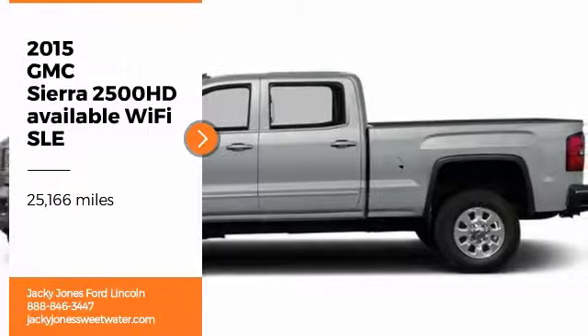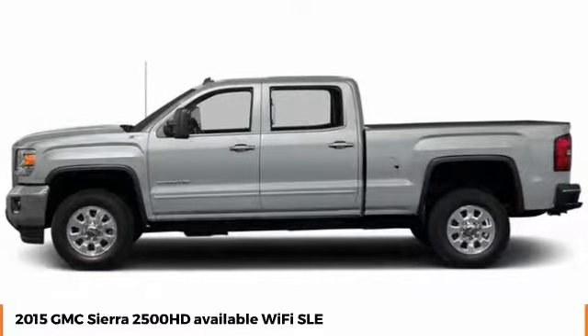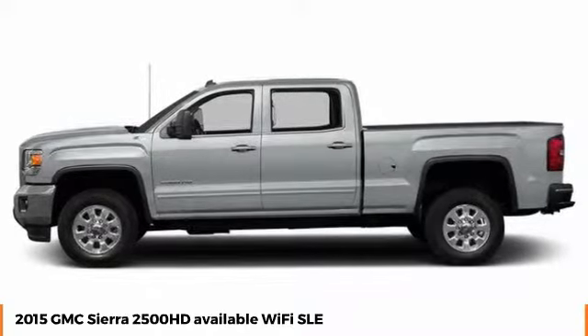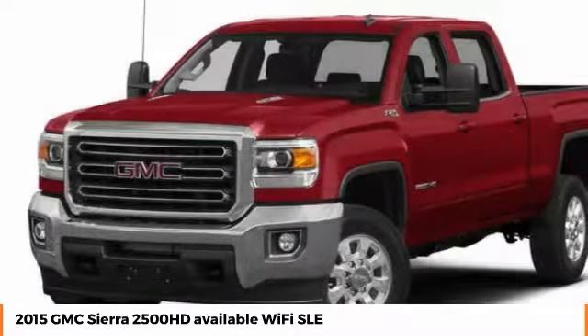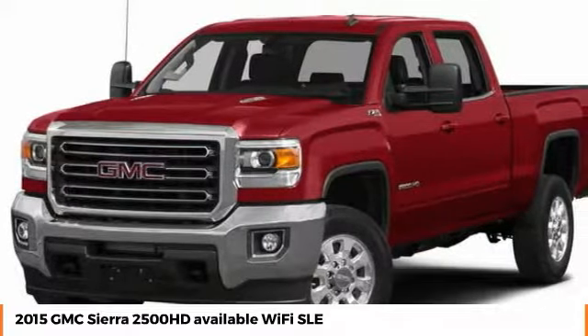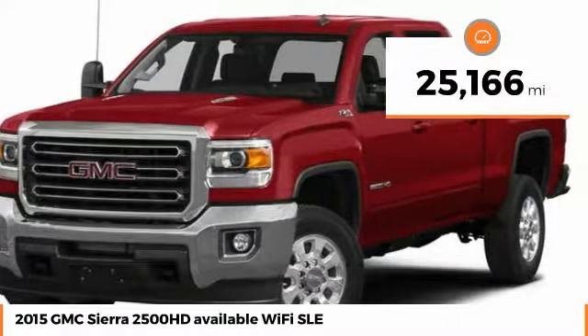Stop by and take a look at the 2015 Sierra 2500 HD. The GMC Sierra 2500 HD has all your workhorse basics covered. No worries here — this vehicle has less than 30,000 miles.